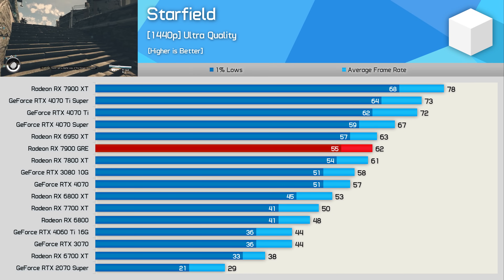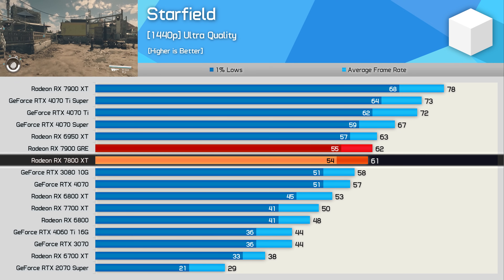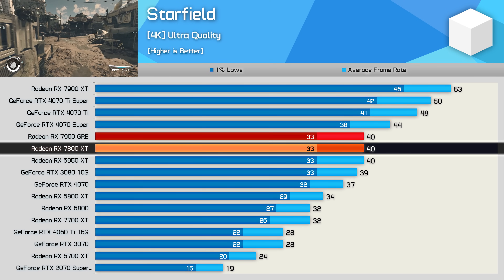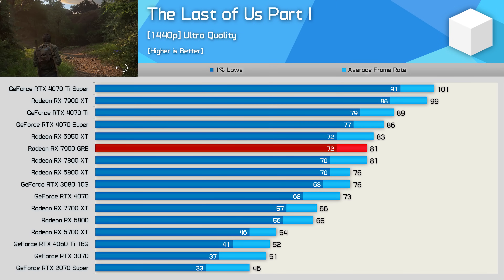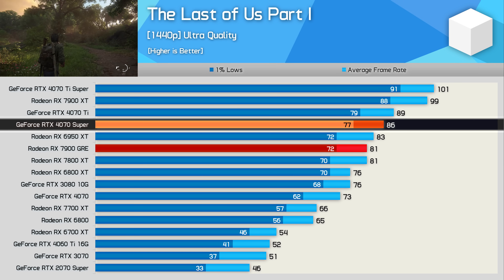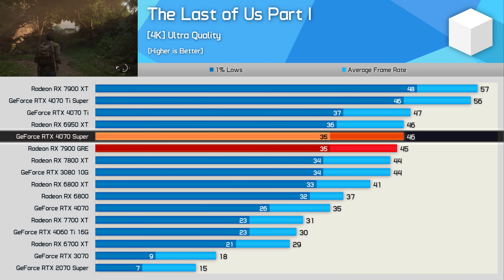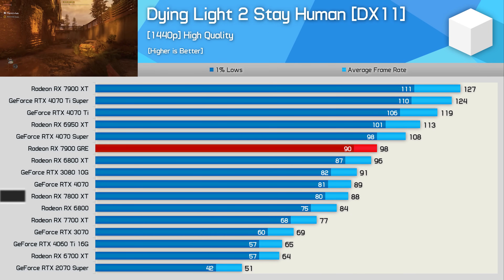In Starfield at 1440p, we find more disappointing results: the GRE is just 2% faster than the 7800 XT and 7% slower than the 4070 Super. At 4K, it's identical to the 7800 XT, making it 9% slower than the 4070 Super. In The Last of Us Part One at 1440p, the GRE only matches the 7800 XT, being 6% slower than the 4070 Super, and at 4K it leads the 7800 XT by just 2% while sitting 2% behind the 4070 Super.